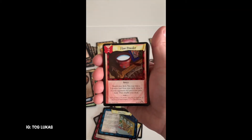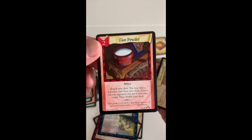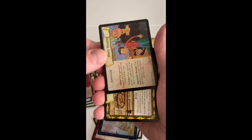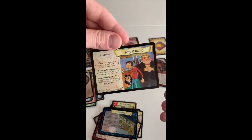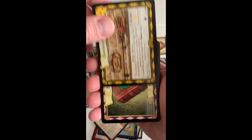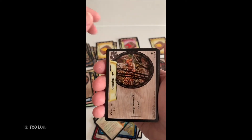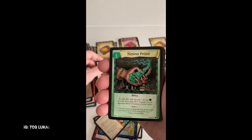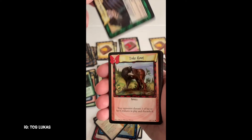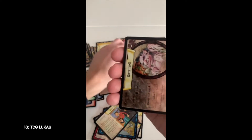Now we can see the rest of the pile. Floo Powder from Chamber of Secrets - uncommon card. Harry Hunting - rare card from base set. Cunning Fox from Quidditch Cup. Noxious Poison from base set. Take a Root, base set. Spongify from Diagon Alley.